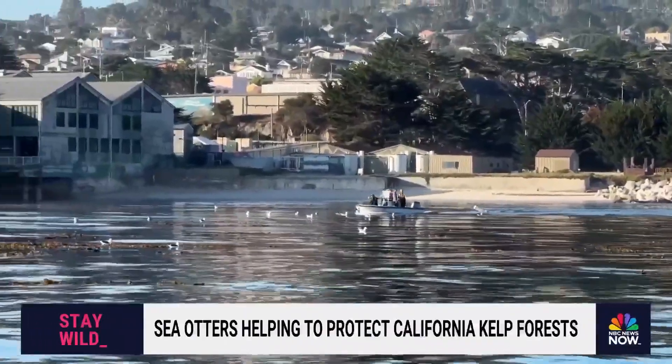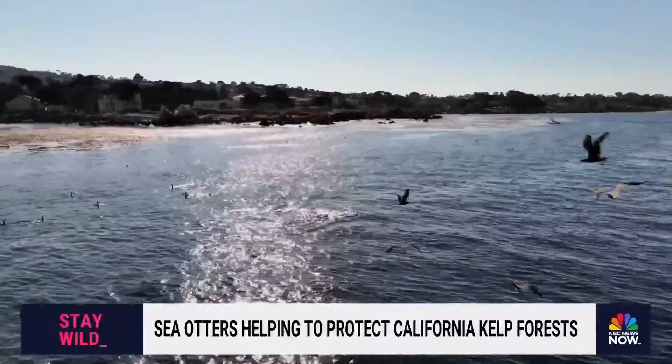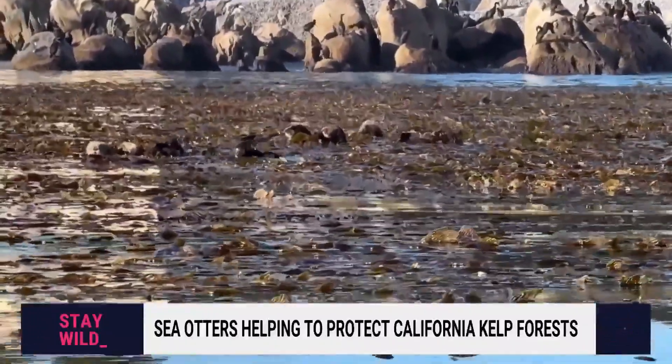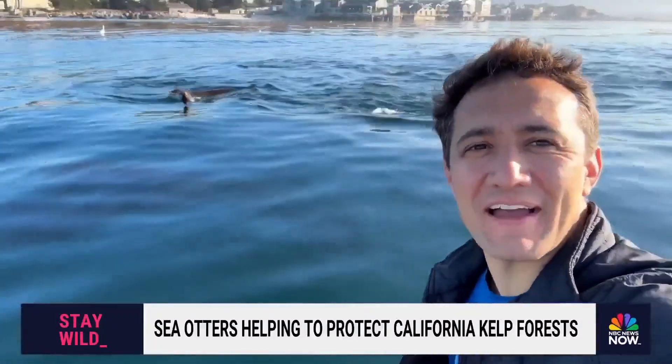This is one of the best kelp forests here in California. Let's suit up. But before we could get in the water in this protected cove right next to the Monterey Bay Aquarium, just over there a family of sea otters — it's extremely rare to see them out here in the kelp. We were surrounded by visitors. This area is teeming with life.